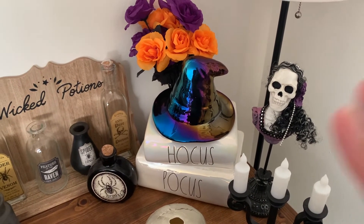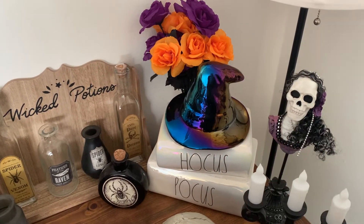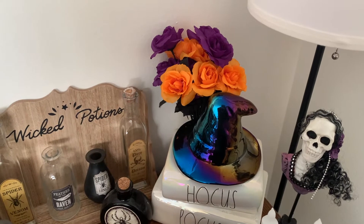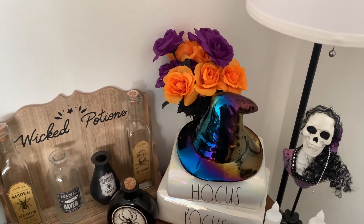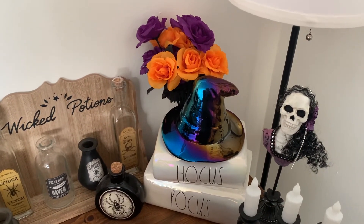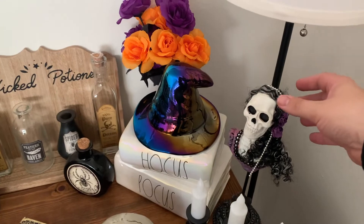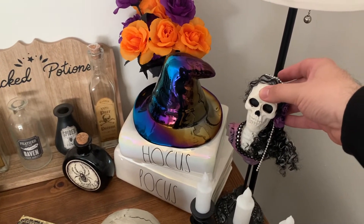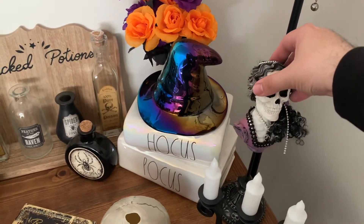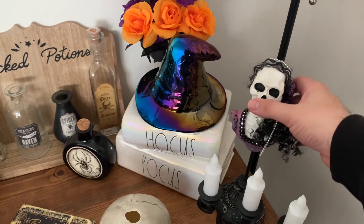Starting on this end, we have the beautiful Hocus Pocus redone book stack with the luster shine finish and the hat — absolutely gorgeous, I just love that piece. Next to it are some pretty orange and purple roses with black stems and leaves that I got at Walmart a few years ago, to give it a pop of color and a little more floral. Then I have this beautiful Victorian era bust statue that I got at Michael's two or three years ago — I absolutely love it for adding uniqueness to the area.